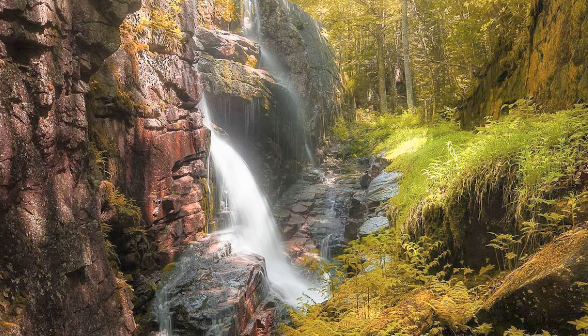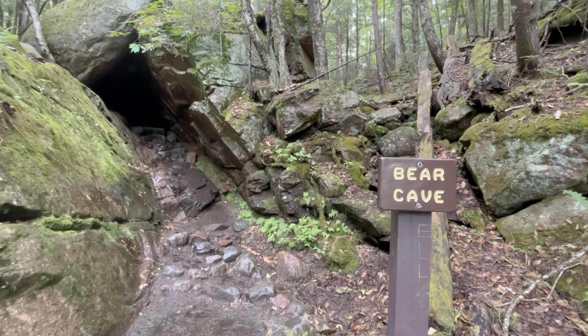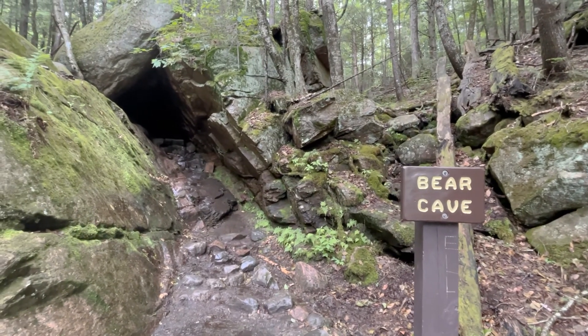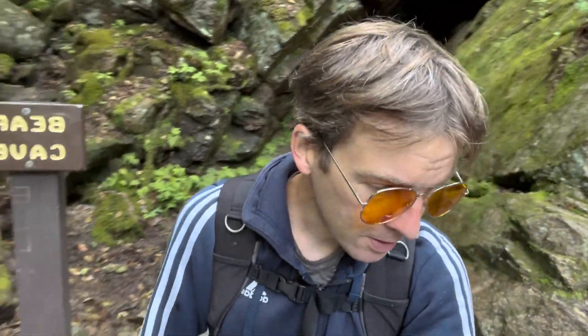When you do get to the top of the gorge, you encounter this rather impressive large boulder cave — I believe it's called Bear Cave, though I might have that backwards. You can crawl through it; I've done it before. You can see some light at the other end, but it's so wet and miserable right now, so I'm going to spare you the ugliness of that.